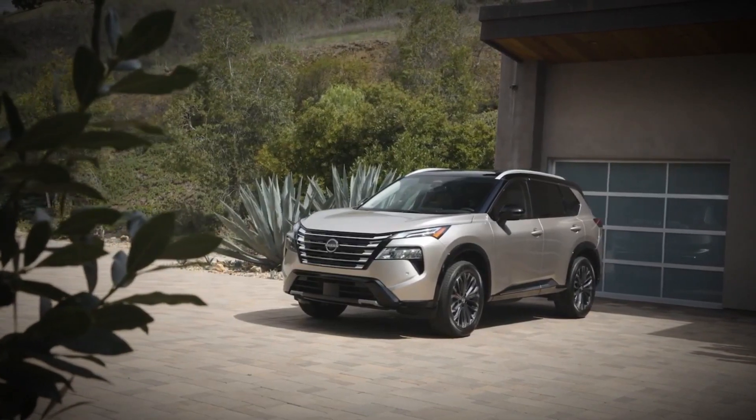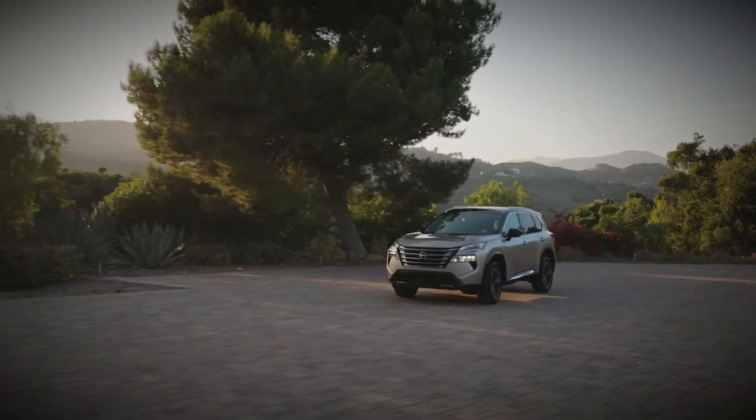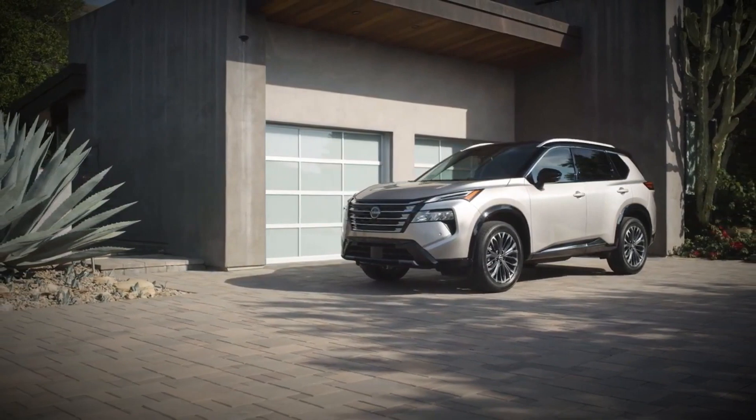Are you curious about the refreshed 2024 Nissan Rogue? Wondering what's new and improved in this compact SUV? In this video, we'll dive deep into the latest upgrades, features, and performance of the 2024 Rogue to help you decide if it's the right choice for your next vehicle.